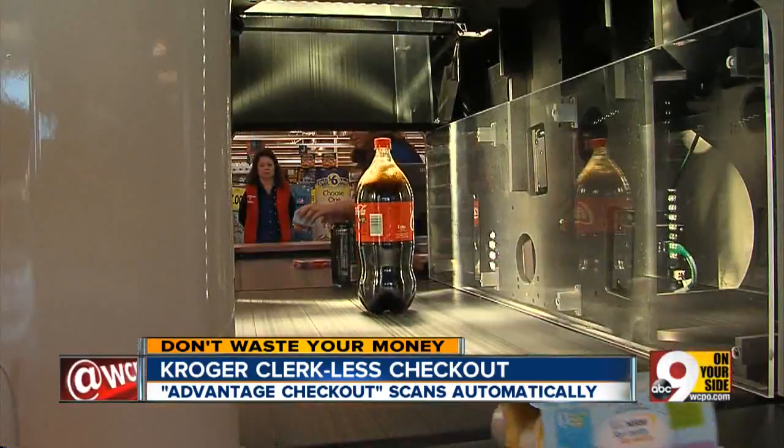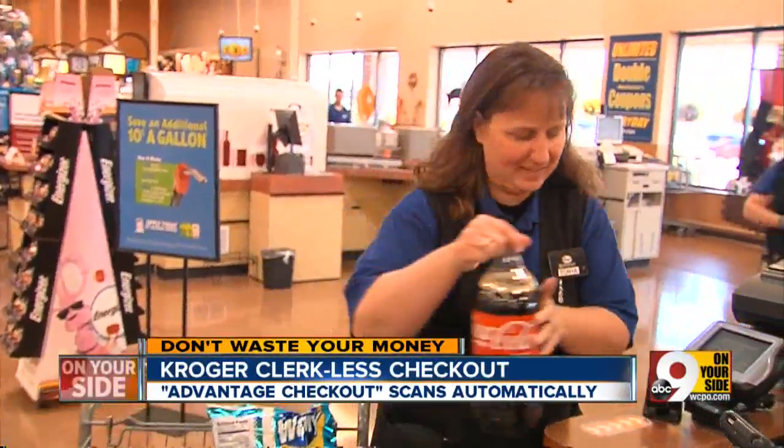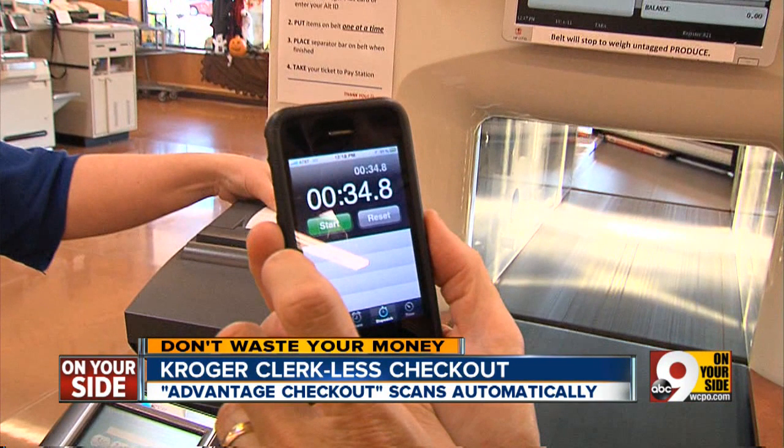It scans items without anyone having to hold them up. We checked it out last year during a test at Kroger's Hebron, Kentucky store. I can tell you it was fast. I ran a small cart of groceries through the tunnel. Look at this — it scanned them all in just 34.8 seconds.